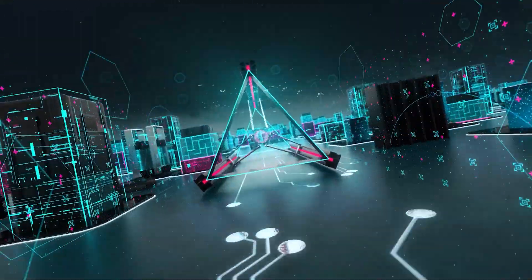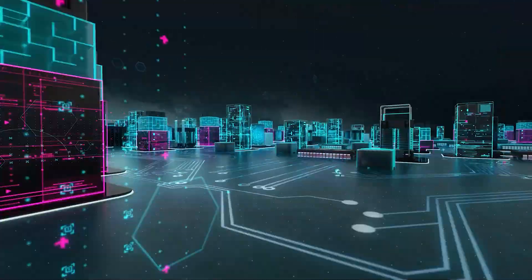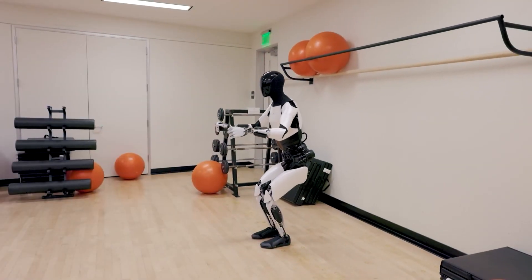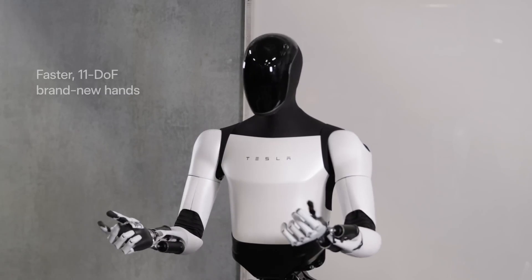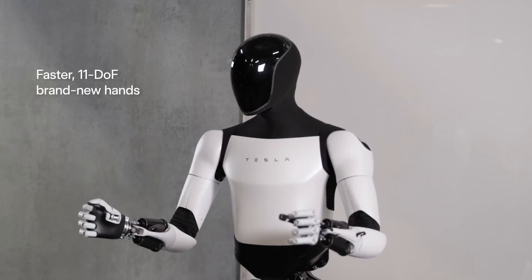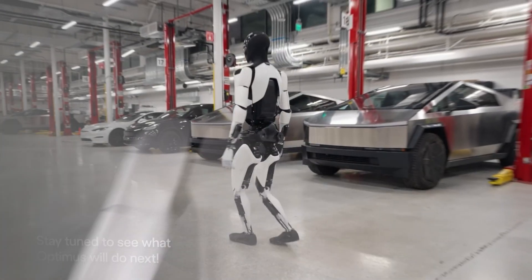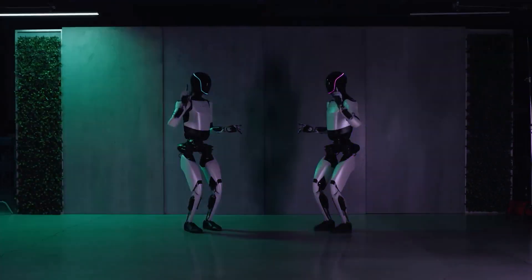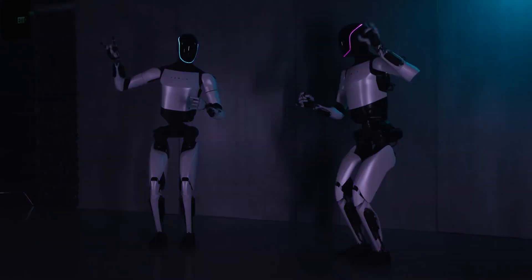With great innovation comes great curiosity. We're still in the dark about how Optimus Gen 2 will handle balance and control, potentially leveraging Tesla's autopilot technology. And what about its ability to interact with humans, adapt to new environments, and communicate with other robots? These are the questions that keep us on the edge of our seats.